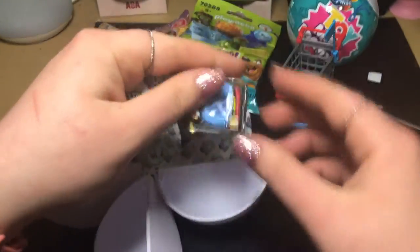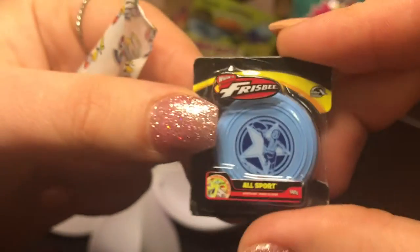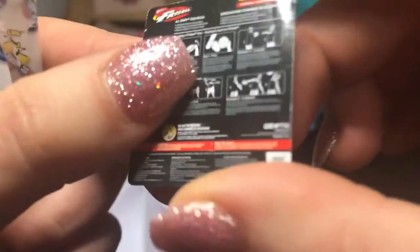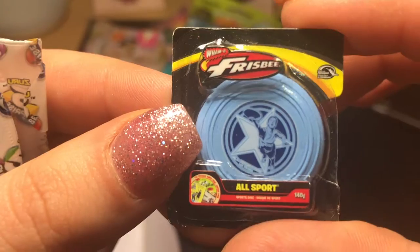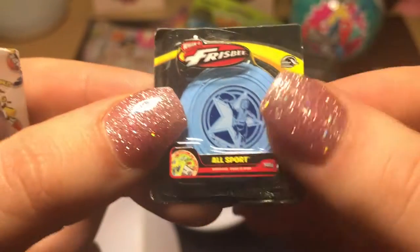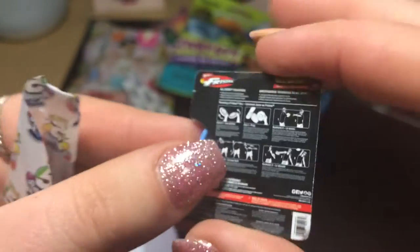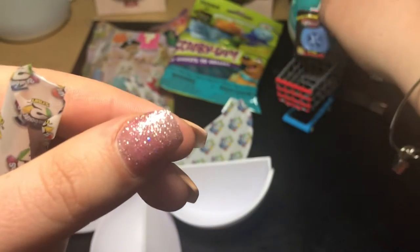Oh cute, it's a Frisbee — All Sport! How cute is that? You can even feel it a little bit in here; it's got a little cut-out. It shows you how to play with it on the back. Whammo Frisbee, and there's a little person on it too! Wow, that's crazy. We'll put the little Frisbee in our cart.